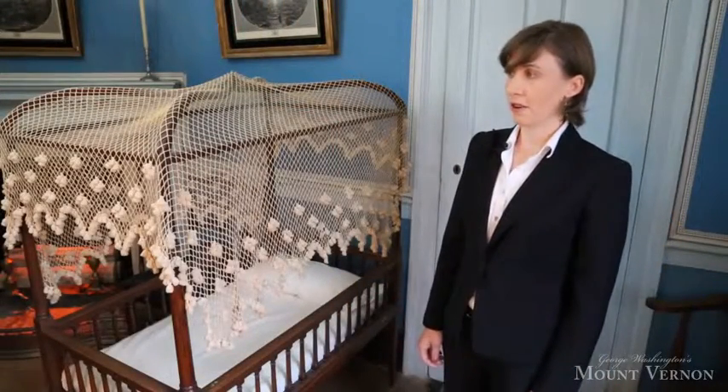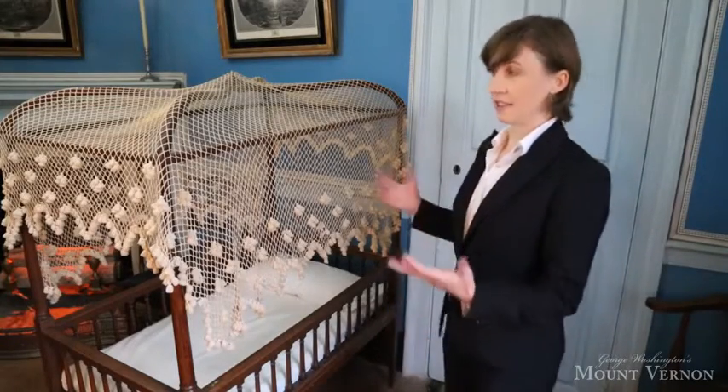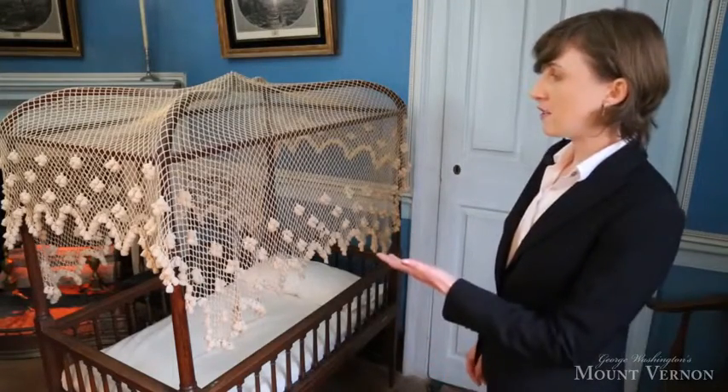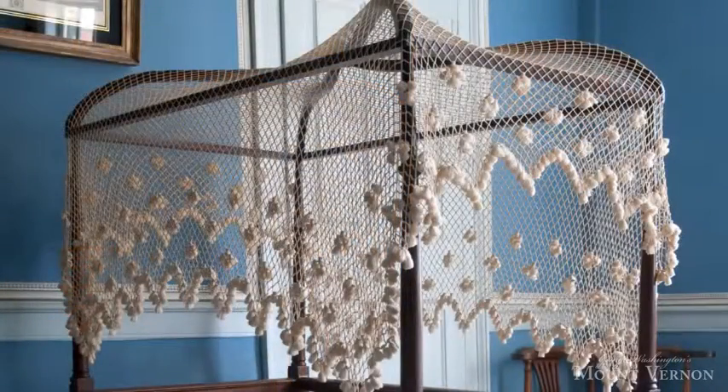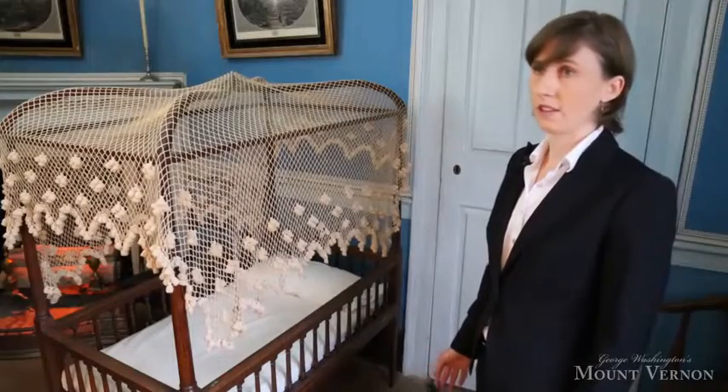The most glaring omission, though, is the lack of bed hangings that we see on this. To 18th century eyes, this really looks like a naked frame. The netting that you're seeing here was added during the last restoration of the room, and we now know that it's a 19th century piece, not something the Washingtons would have used.